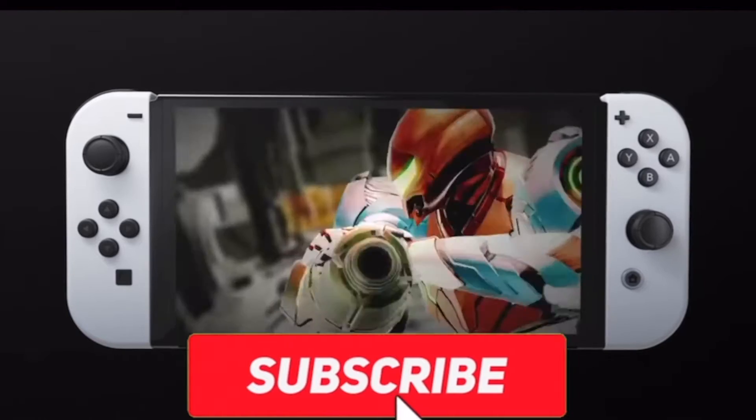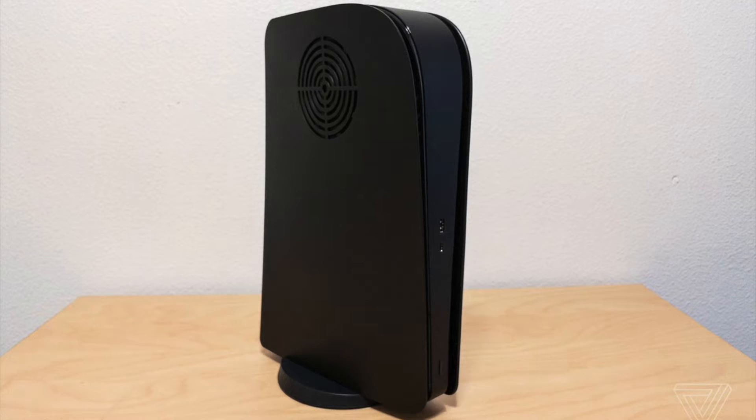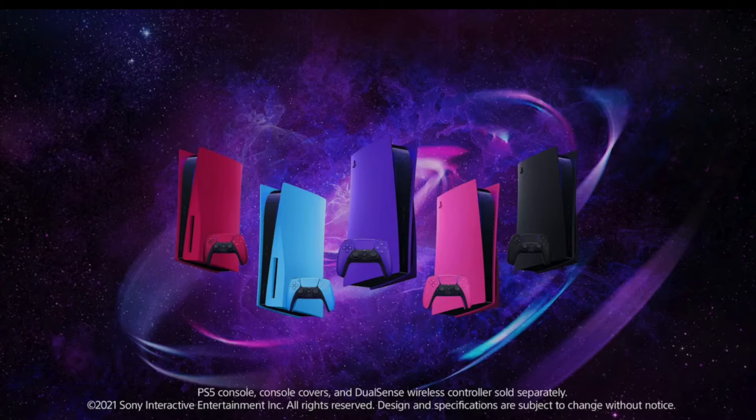What's up everybody, hosting the Kir Podcast. I want you to like, subscribe, turn on notifications, don't forget that bell so you know the next time I have a video. Today we're going to be talking about PlayStation's new controllers and covers.